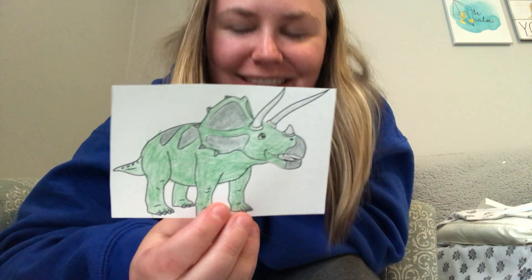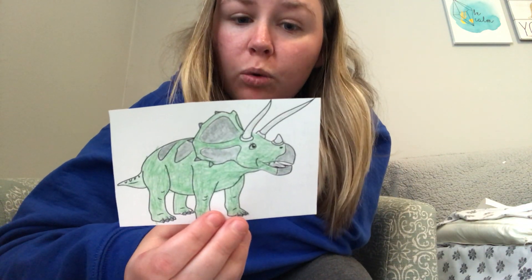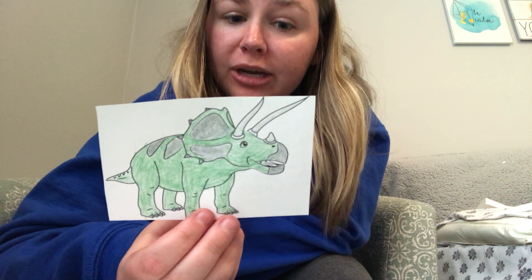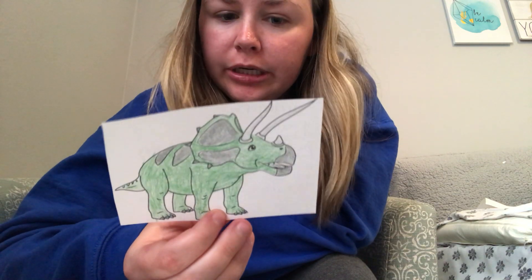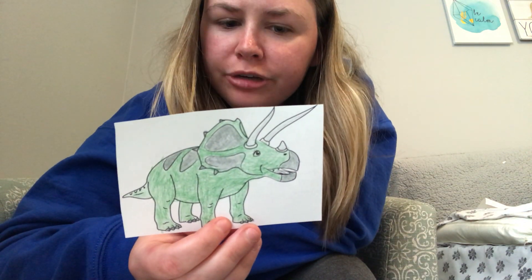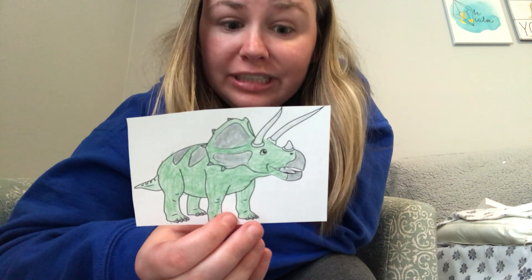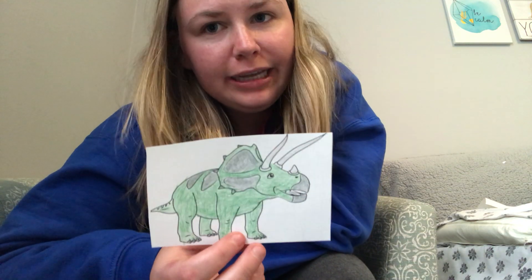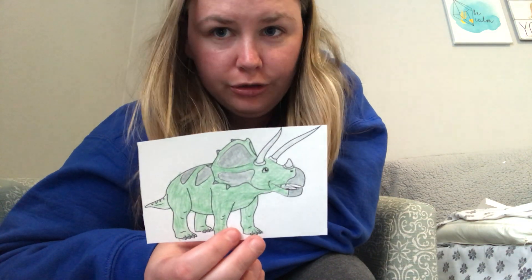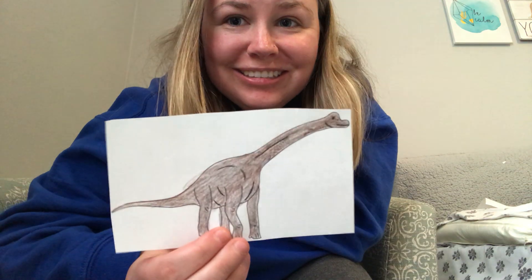Do you know what this one is? It's a triceratops. Triceratops had three horns on top of its head because it protected them from bigger dinosaurs like the T-Rex. It was a plant eater and it had 800 teeth — can you believe it? That is a lot of teeth. Most triceratops liked to live alone; they didn't like to travel or live with a lot of other triceratops.